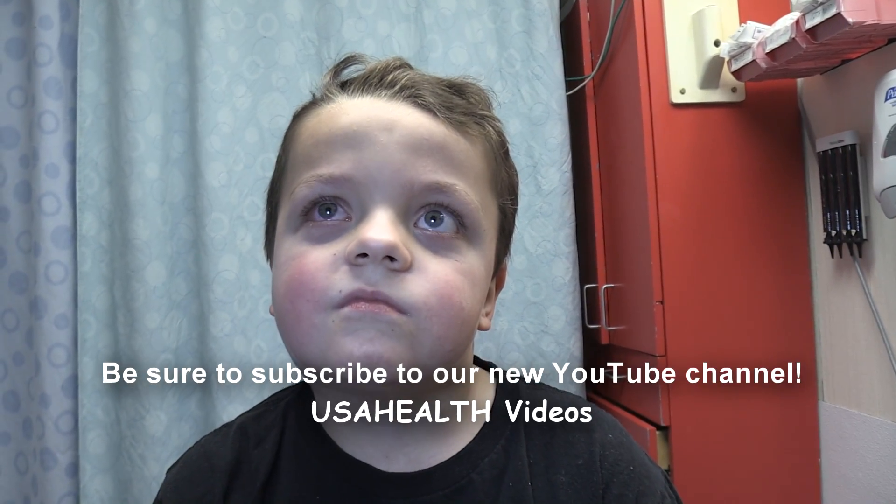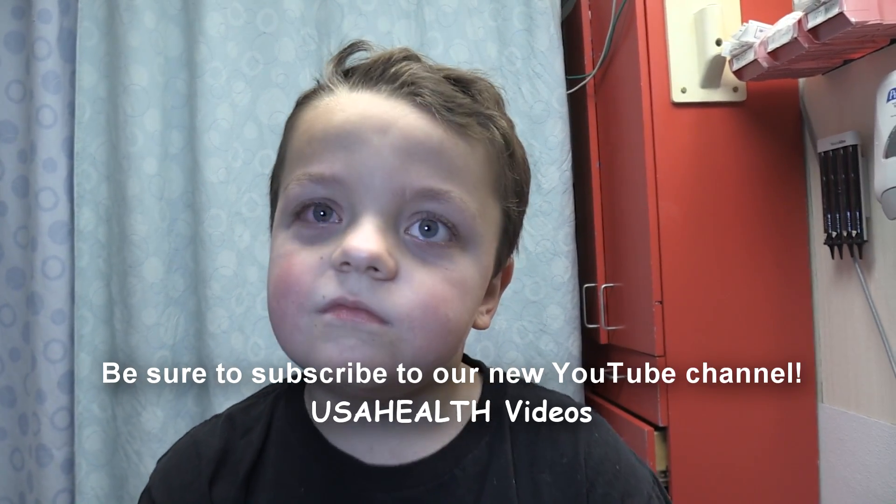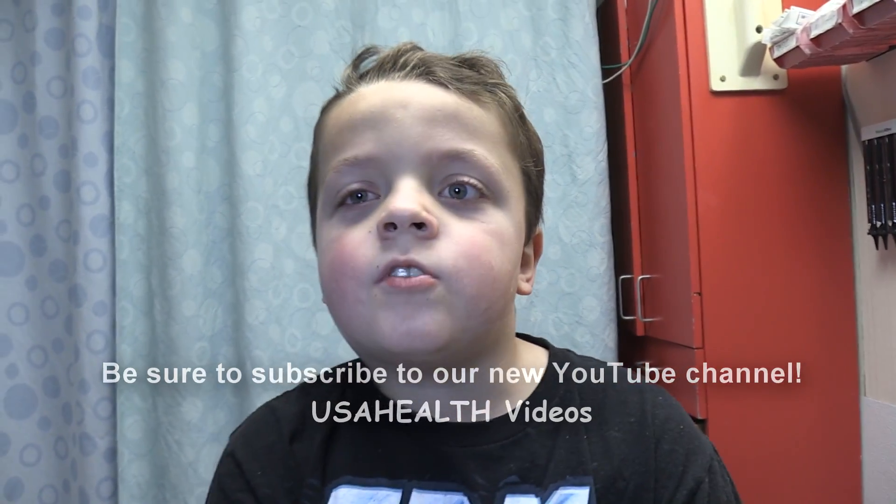I am so proud of you, and I want to thank you and your mom for letting us do this, because you're going to teach doctors and nurses all about this disease. You're going to be on YouTube — a YouTube rock star. Yeah, I watch YouTube a lot!